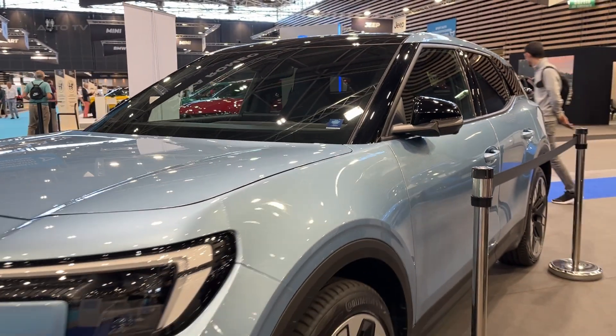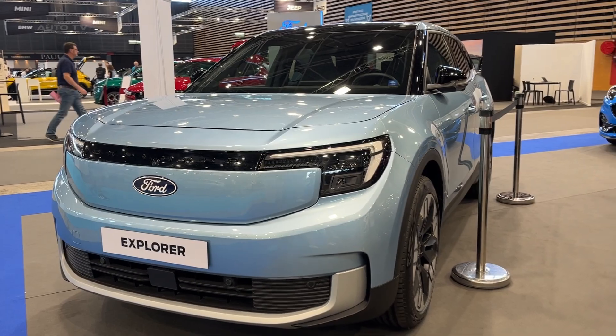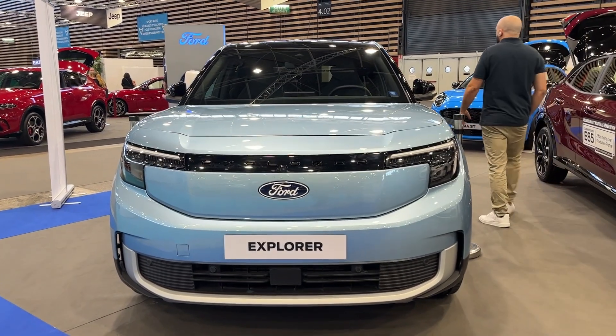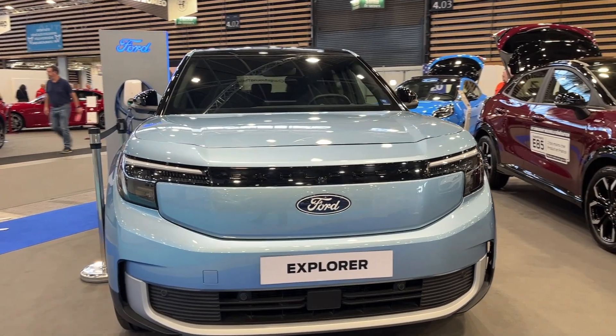When it launches in 2024 as a 2025 model, the Explorer Electric will be an important part of Ford's growing all-electric lineup. Along with the F-150 Lightning pickup, Mustang Mach-E, and E-Transit van, the Explorer Electric will help Ford transition a popular nameplate to zero emissions.